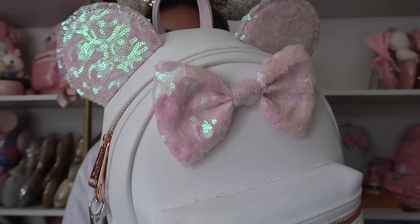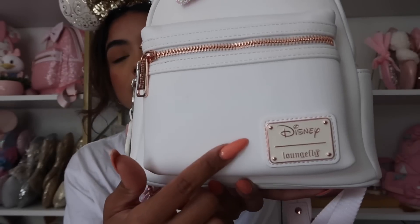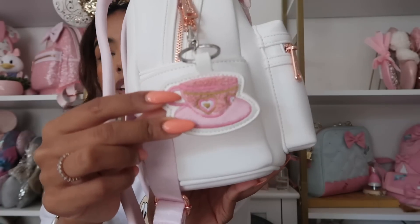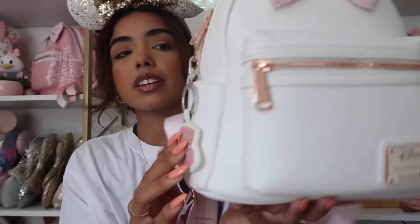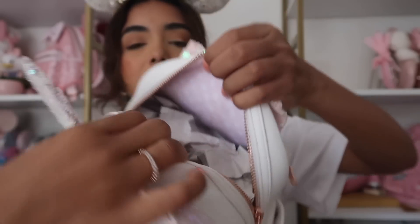Next up we have this bag I got from Box Lunch. I've worn it maybe once but I get really nervous because it is white — I don't wear it often because it's just too pretty and I don't want to ruin it. It's kind of holographic and then plain white with gold hardware, and the plaque is on the corner. I have this little Alice in Wonderland teacup keychain and two side pockets with really pretty pink straps. Most of my bags are no longer available — your best bet is a reseller site like Mercari.